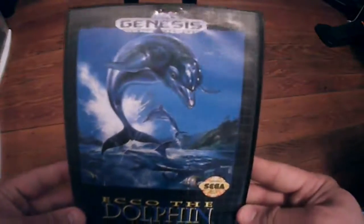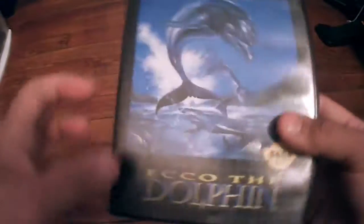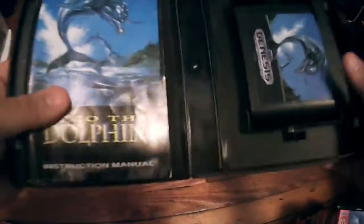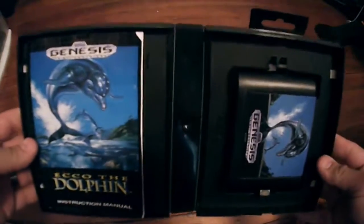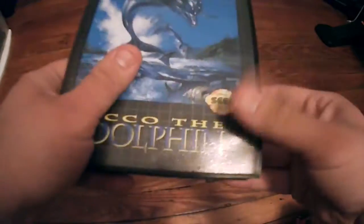Next we have Ecco the Dolphin, released by Sega. It's a really pretty game with beautiful graphics and really pretty music — very soothing. But it's very strange and kind of difficult to play. I do have this one complete with the manual and the game, and it's also worth about $10.